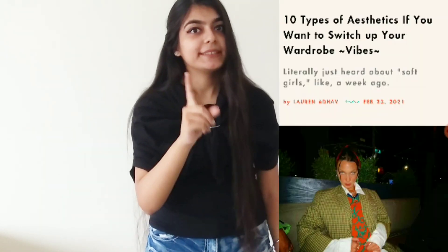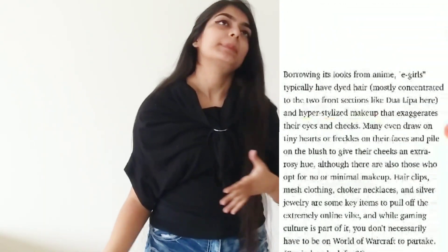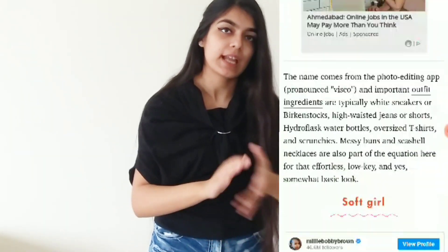Hi guys, welcome and welcome back to my channel. This is Sneha. I saw this article in Cosmopolitan a few days back and I thought of making a video on it. This article is based on the different fashion aesthetics that are popular in 2021.